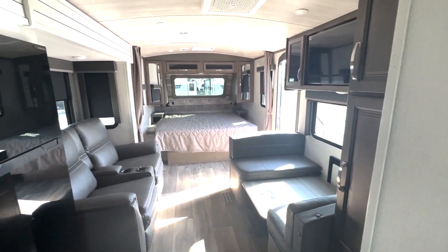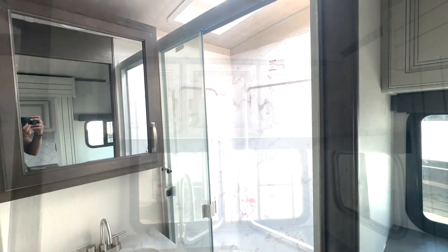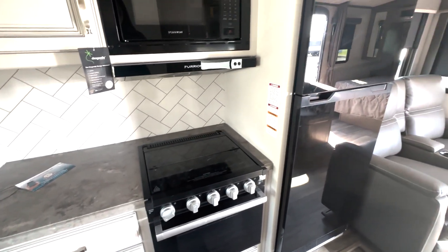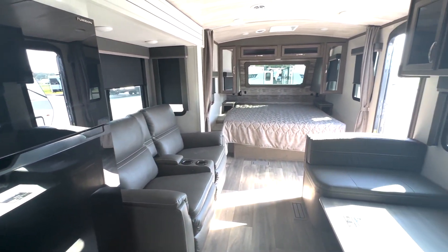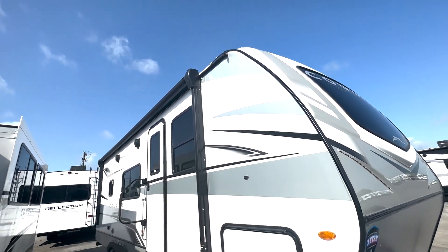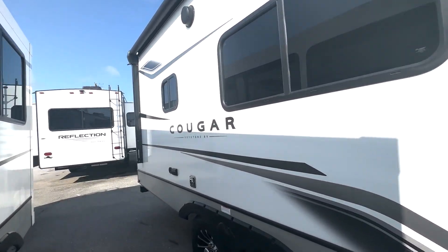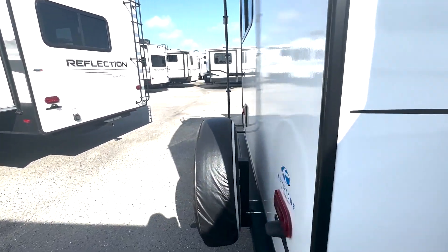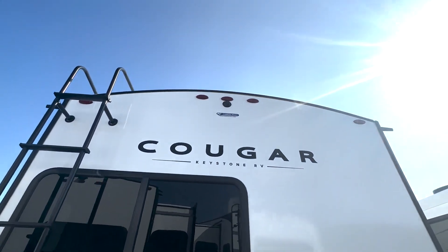Nice couples coach — let's take another look at everything and step outside. I'll see you next time.